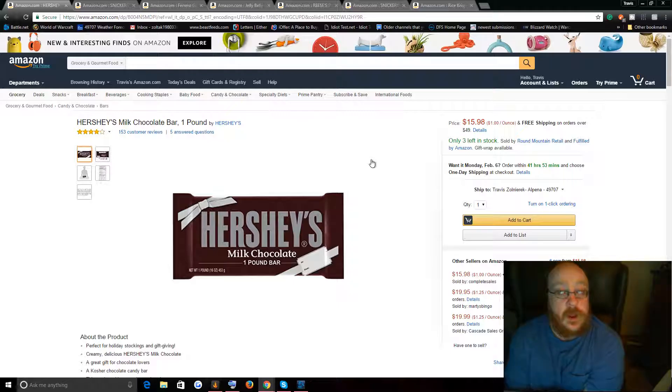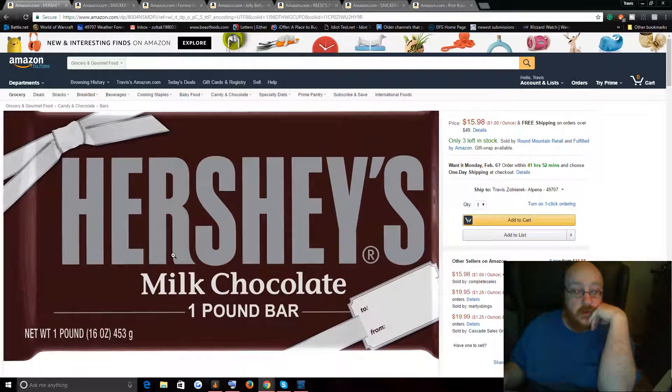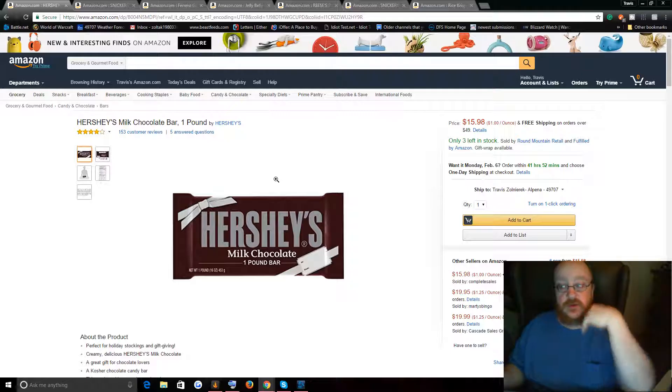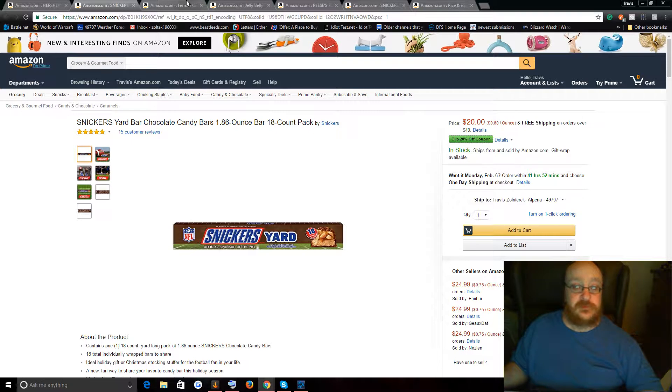I've got a few ideas for the first challenge. First one I'm looking at is this Hershey's milk chocolate bar — it's one pound of chocolate. I'm also going to make a straw poll that'll be in the description so you can vote on that. I also have a yard of Snickers — they're actually individual single bars, but it's a yard of Snickers. I could try that.